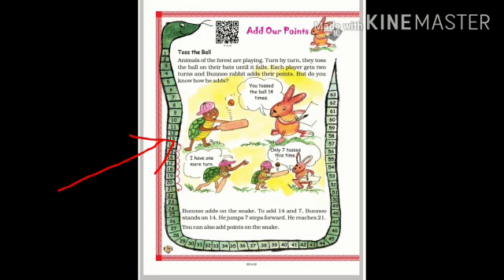The snake has been numbered from 1 to 63. Bunno is saying the tortoise tossed the ball 14 times. The tortoise says he has one more turn — because each player gets 2 turns. In the second turn, the tortoise tossed the ball 7 times. So 14 plus 7: Bunno Rabbit has marked 7 steps from 14 on the snake and reached 21. The total score of the tortoise is 21.